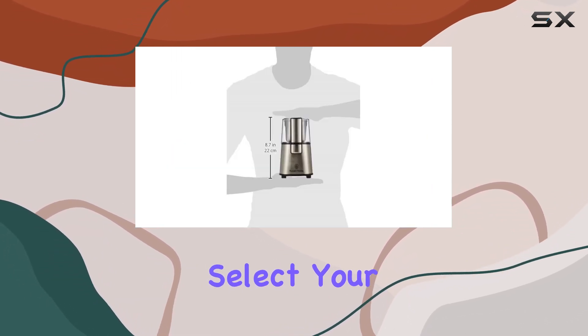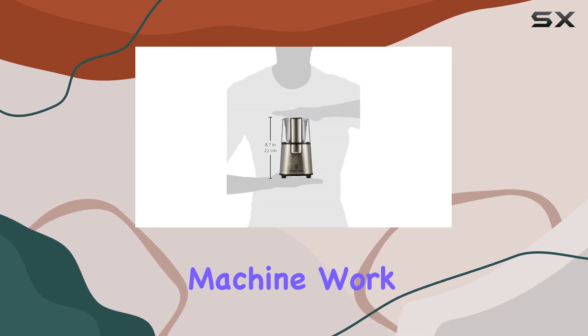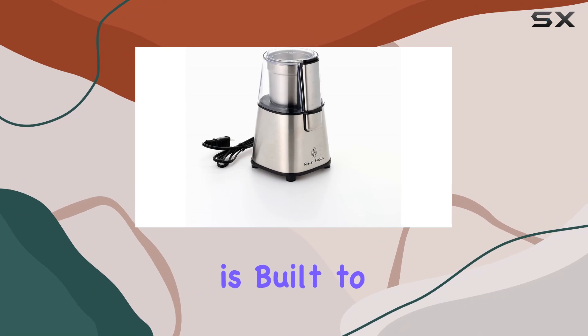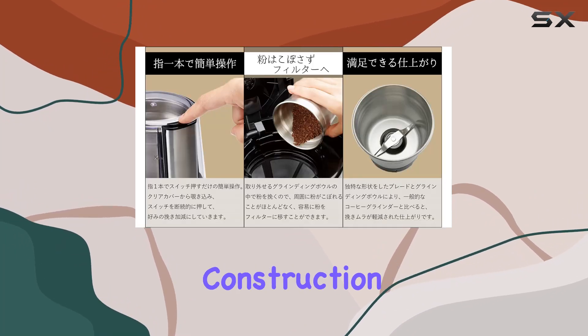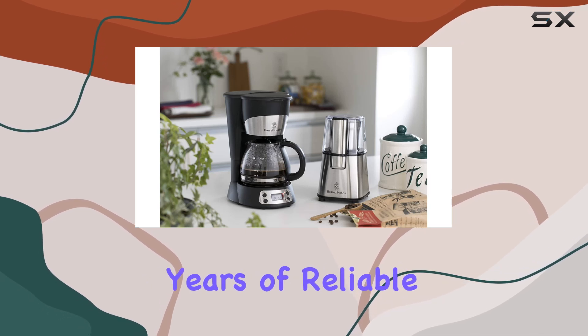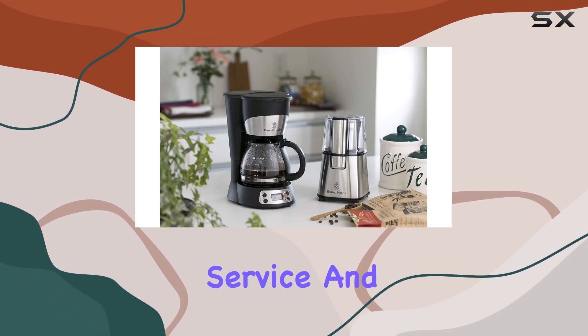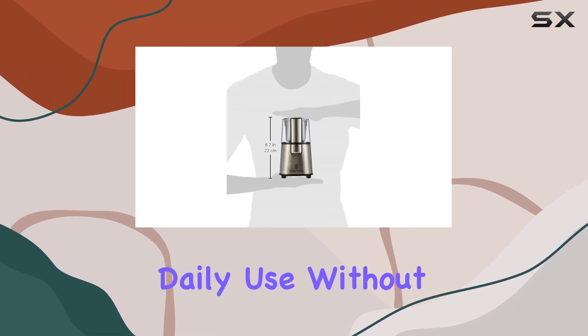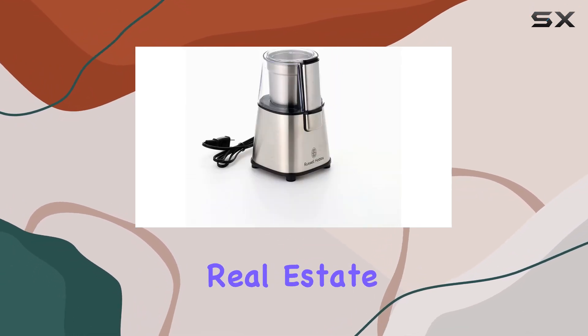Simply fill the chamber, select your grind setting, and let the machine work its magic. But it's not just about functionality — this grinder is built to last. The durable construction and high-quality materials inspire confidence, promising years of reliable service. And weighing in at 1.1 kilograms, it's sturdy enough to handle daily use without taking up too much countertop real estate.